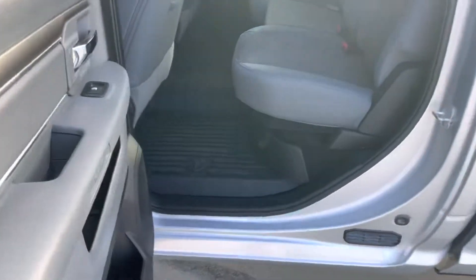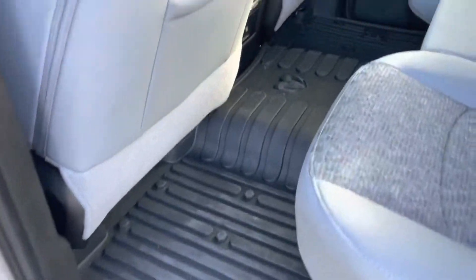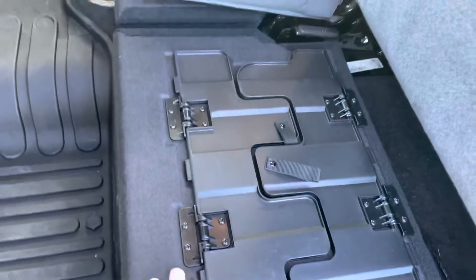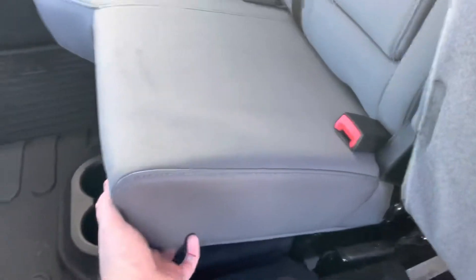It's got the heavy rubber mats direct from factory on the front and the back. This will fold up and it's also got little storage compartments underneath, so there's a couple different ways you can play around with this stuff.